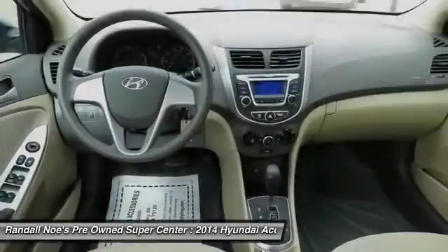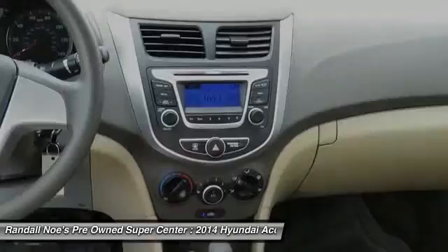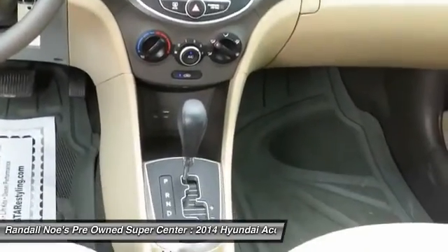Low tire pressure warning. If affordable style and reliability are what you're looking for, this vehicle couldn't be more perfect. Drive it today.